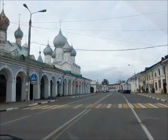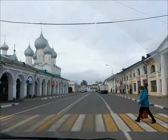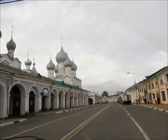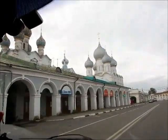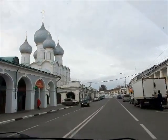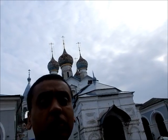It's a very touristy main street here. These are the trading arches. Just arriving in Rostov now, so we're going to head into the monastery. It's quite developed and touristy here.